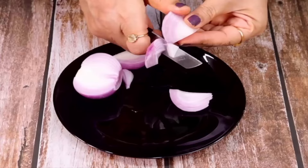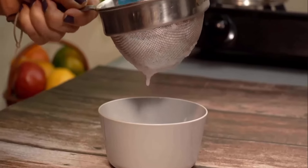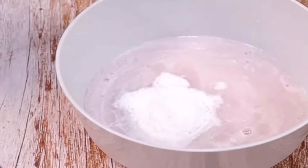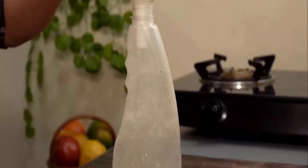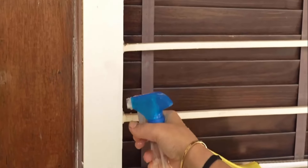Onion has the ability to kill stink bugs due to its bitter taste. Take an onion, cut it into small pieces, and grind it properly in a grinder. Filter it into another bowl, then add one tablespoon of baking soda and mix it well with a spoon.